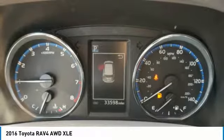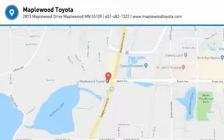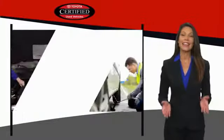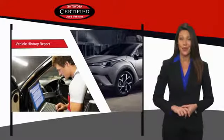This beauty is sure to make you the talk of the neighborhood. So call or drop in for a test drive today. We know that the idea of buying a used Toyota is attractive to you. After all, getting a high-quality, low-mileage Toyota at a great price is a smart move.